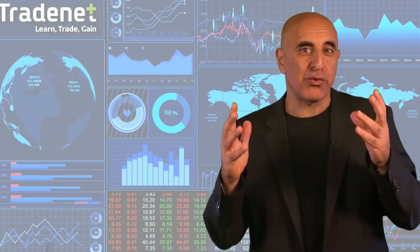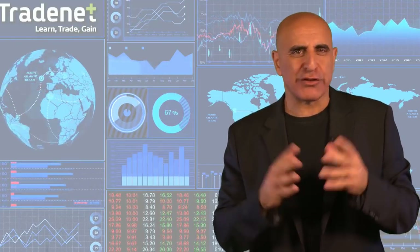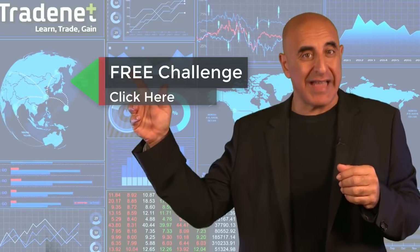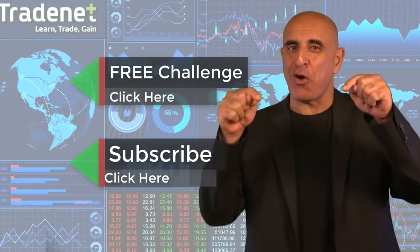I wish you a great trading week and see you next week. If you like this video, please subscribe to my channel. If you have any questions, please use the comments below.